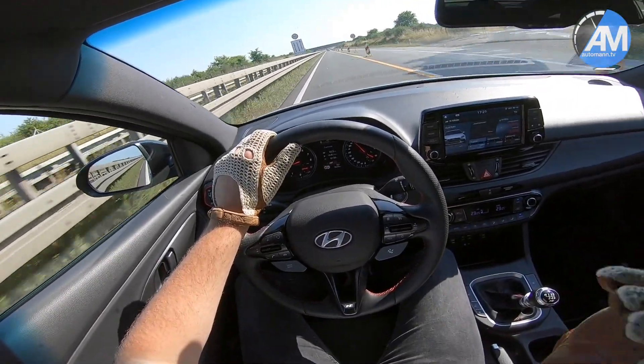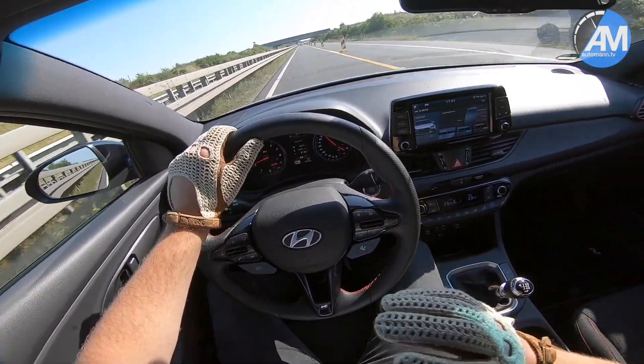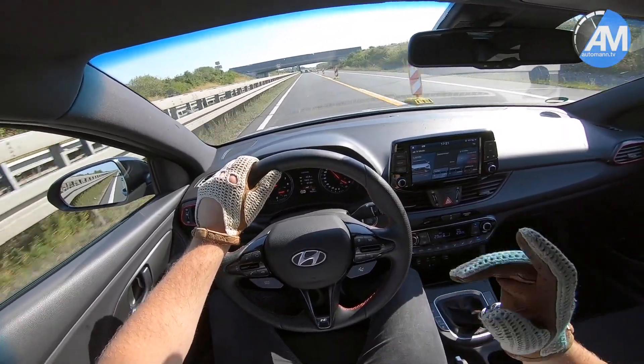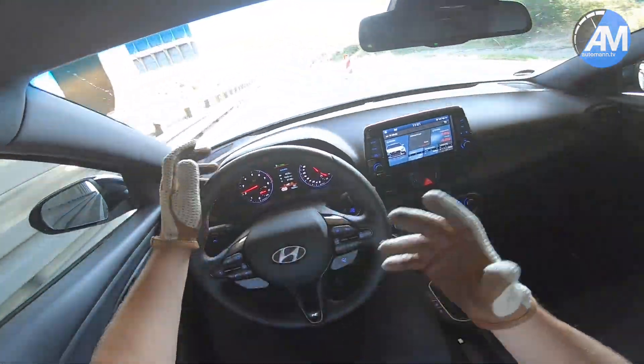That is a very, very good package, and if in addition to the low price the leasing rates are also good, I can only imagine that Hyundai keeps selling a lot of these cars — similar to what they've done last year and the year before, where the take rate for the i30N model was huge at Hyundai, at least in Germany.